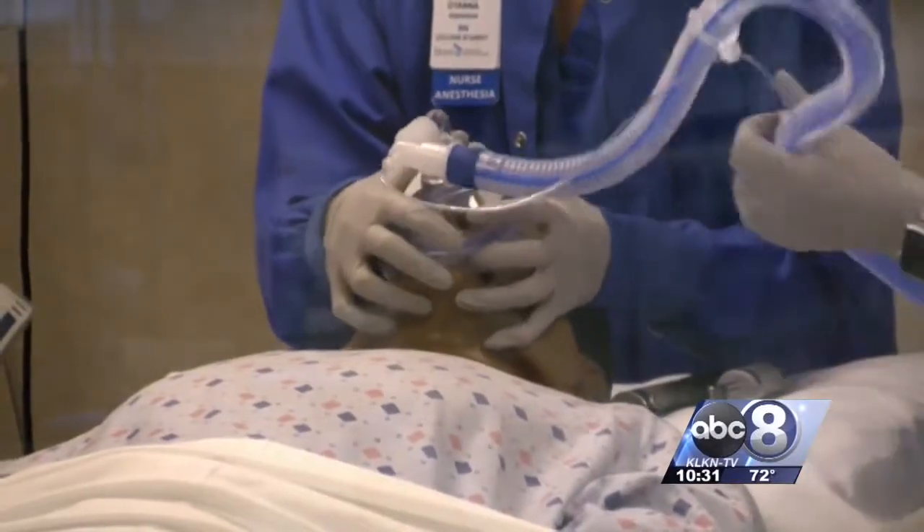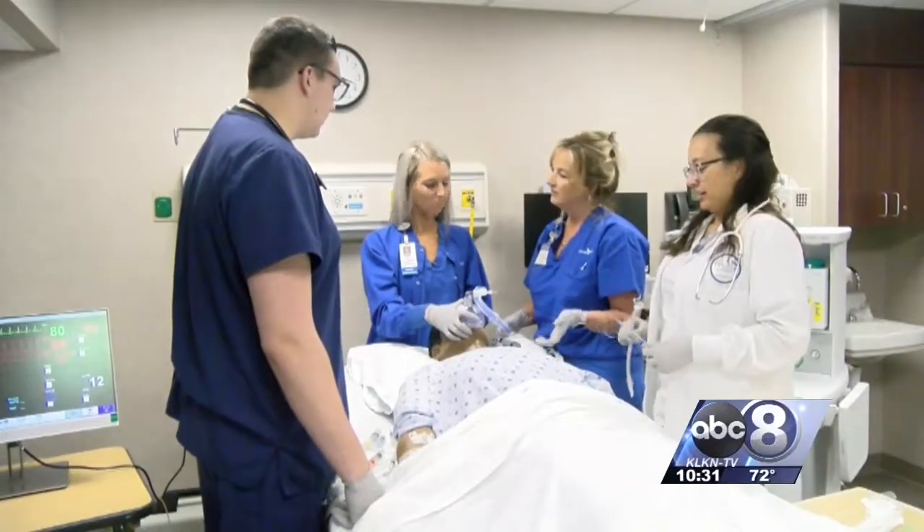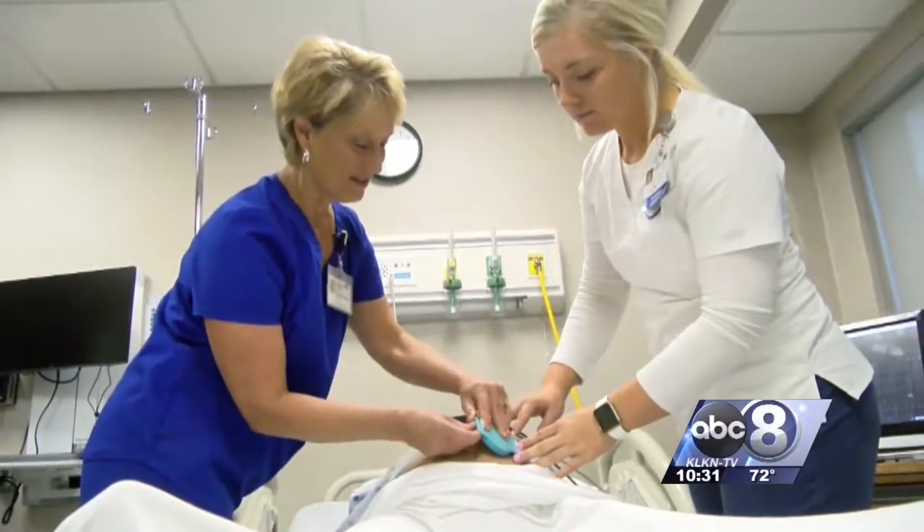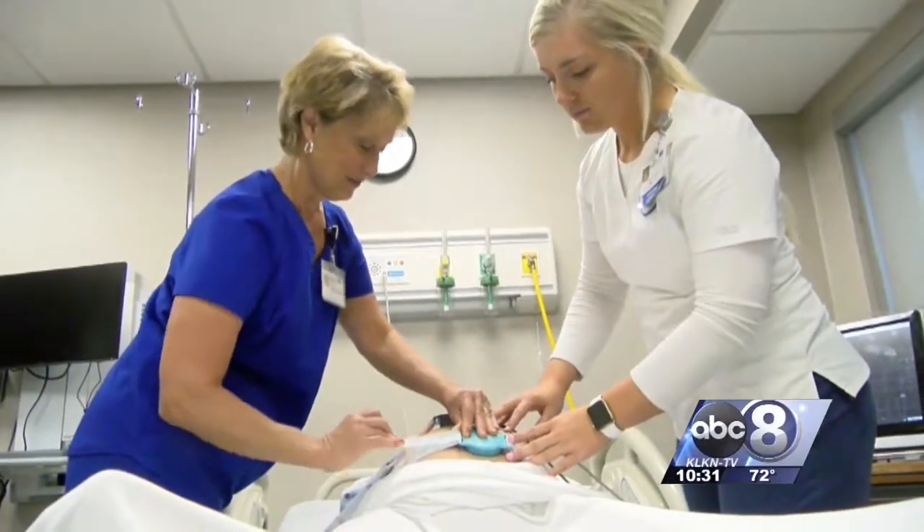The simulations aren't only for practicing skills — they also get the students talking. It promotes teamwork and collaboration. And that's what we really need out in the health care environment, is for everyone to work together.